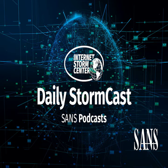Hello and welcome to the Tuesday, October 22nd, 2024 edition of the SANS Internet Stormcast. My name is Johannes Ulrich and today I'm recording from Jacksonville, Florida.